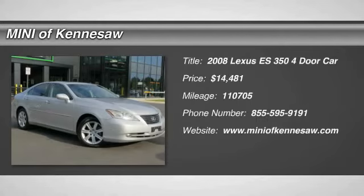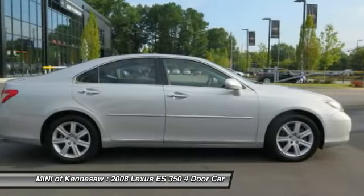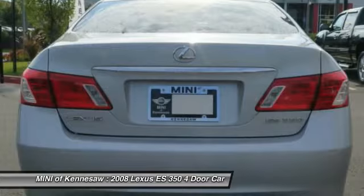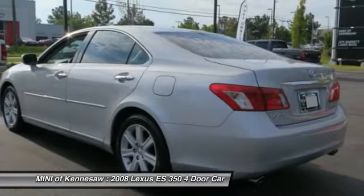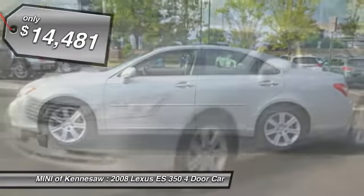The 2008 Lexus ES350 is a sophisticated combination of distinctive styling, luxury, and smooth performance. A 3.5-liter V6 engine propels the ES from 0 to 60 miles per hour in 6.8 seconds, and the countless standard interior features transport you to a new level of luxury and convenience. This vehicle is priced below $15,000.